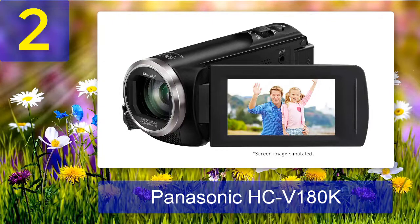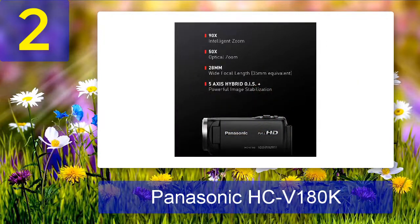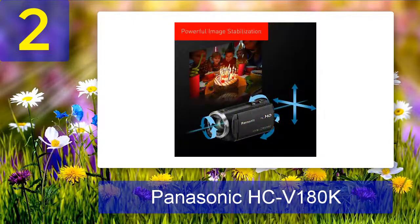The HCV-180K has built-in 5-axis image stabilization, 50x optical zoom, and 90x intelligent zoom. It is also fitted with a 28mm wide-angle lens that allows a wider field of view. It has a flip LCD display to preview your shots, and useful filter effects that make videos look like they were taken from an 8mm camera, along with a time-lapse function.